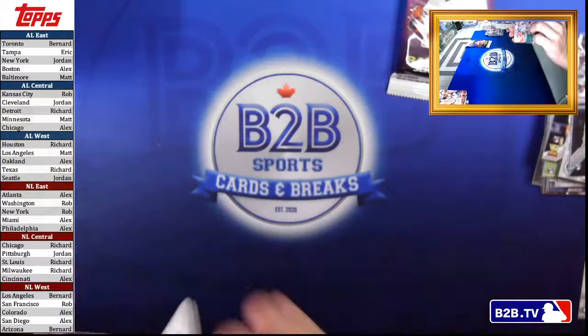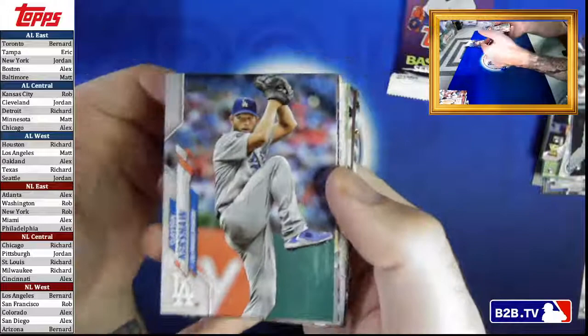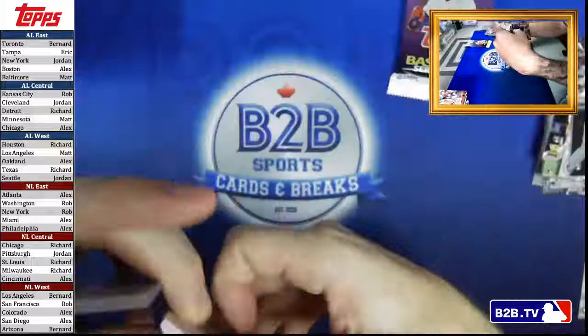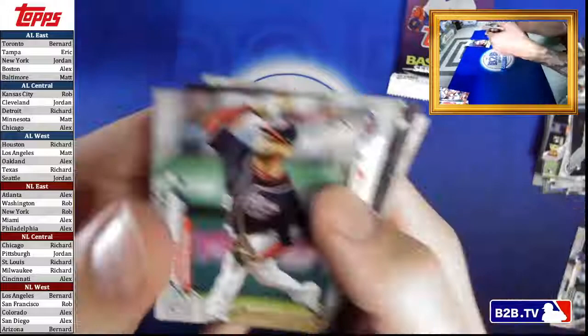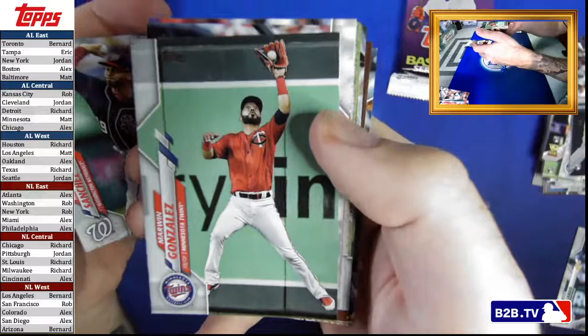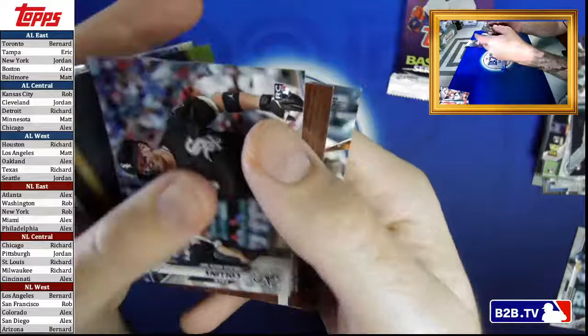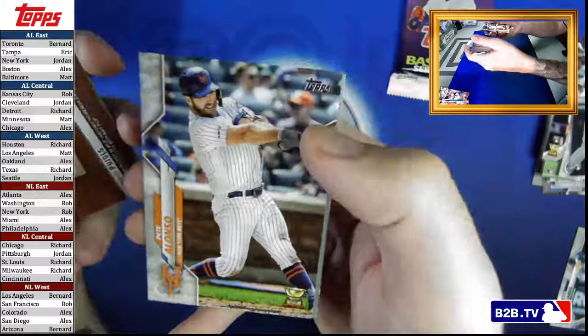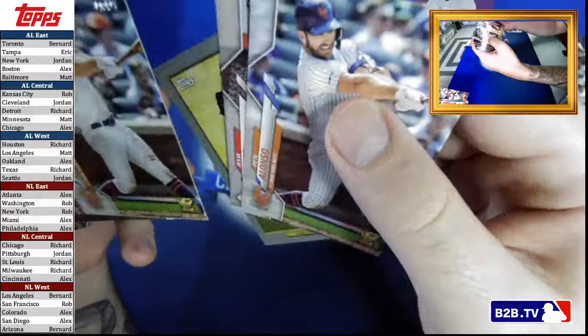I hate cliché things — one of the things I hate most is when you're going out to eat and they come up and say 'how are the first few bites tasting?' It drives me crazy because it's unoriginal. So I'm not going to say 'last pack mojo' — but hopefully our last pack is good. Otani, Castillo, Sanchez, Zach Collins. We've got a Topps Now Albert Pujols, a PD Alonzo Rookie Cup, Verlander, Jesse Winkler. And — that's weird.